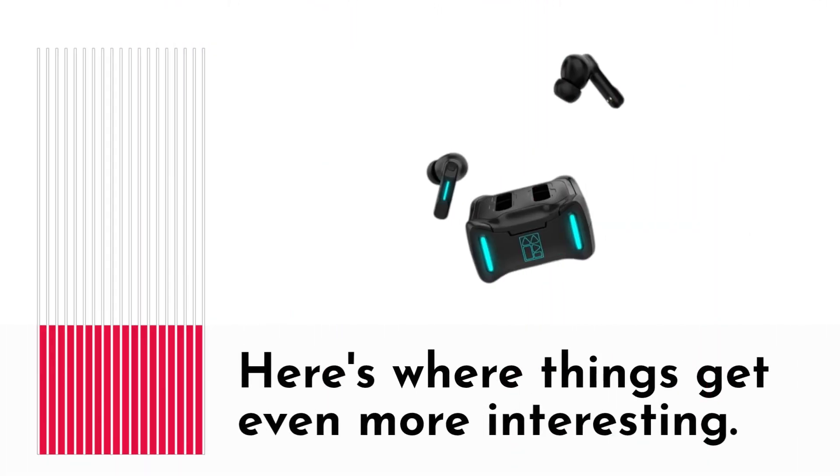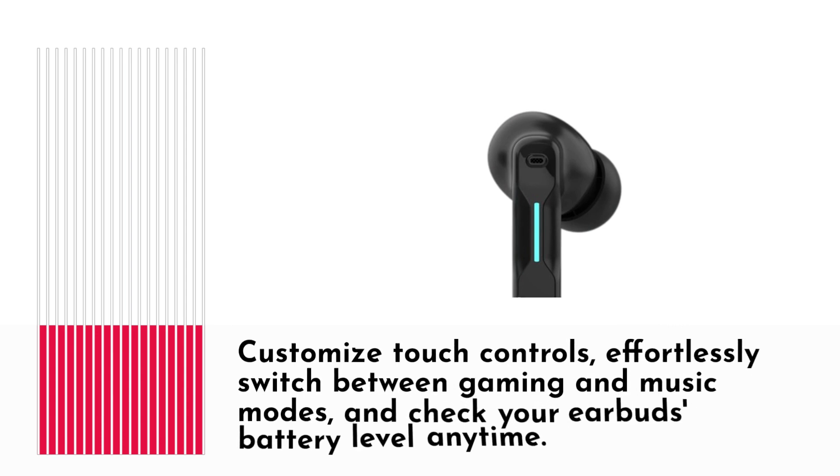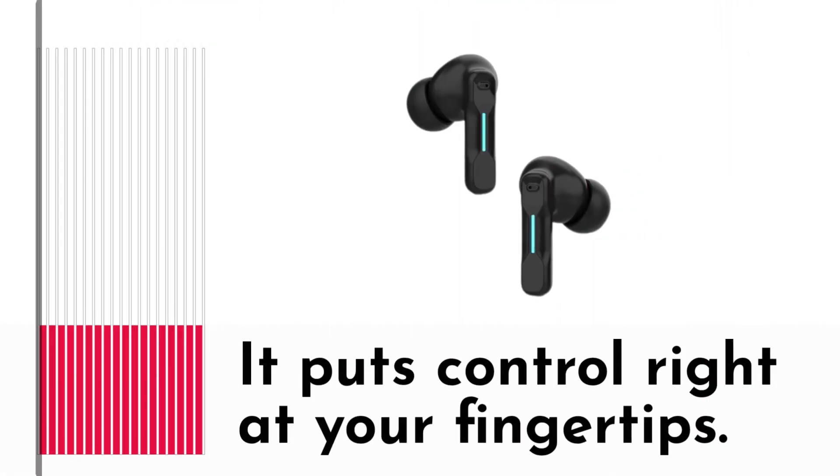Here's where things get even more interesting. You can personalize your audio experience using the MiddleRabbit app, a smart companion for your FEDI-KERSW4 earbuds. Customize touch controls, effortlessly switch between gaming and music modes, and check your earbud's battery level anytime. It puts control right at your fingertips.